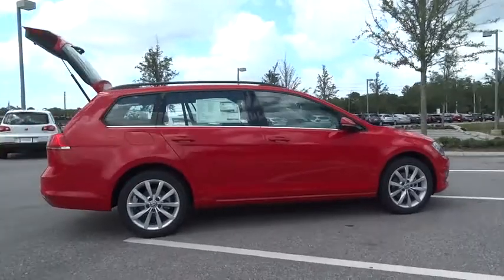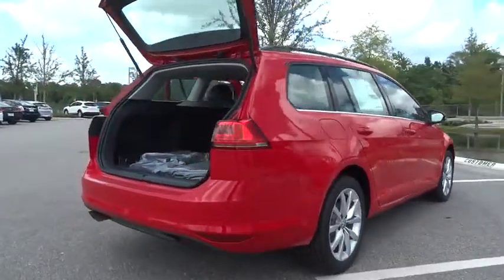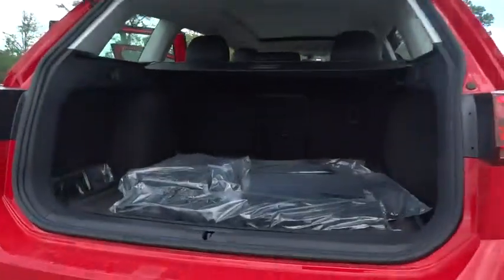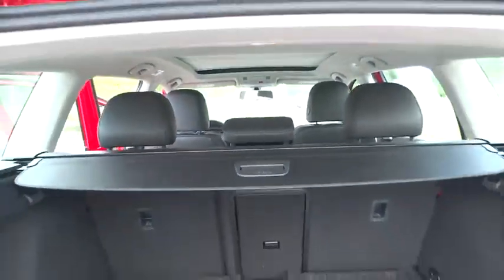Here are some of this vehicle's great options: power passenger seat, traction control, dual airbags, leather wrapped steering wheel, power steering, air conditioning, front four wheel disc brakes.